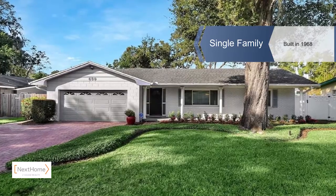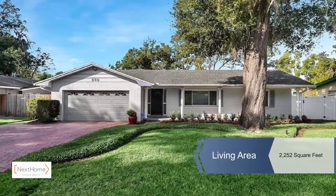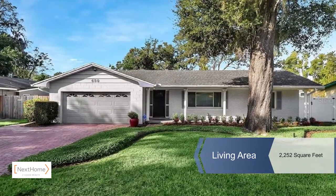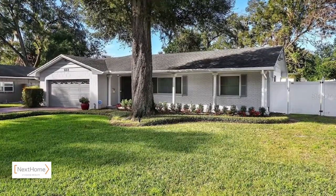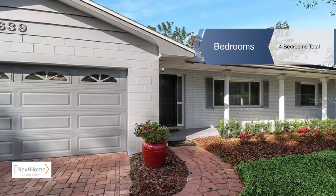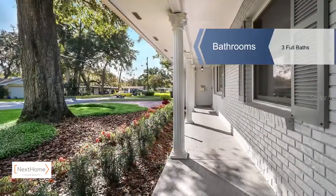Michelle Christine Rodriguez presents this rare gem in lovely Maitland. Beautifully renovated, this four-bedroom, three-bath home has a two-car garage and is a single-family home with a large fenced yard. The main home has three bedrooms and two baths in a split floor plan.